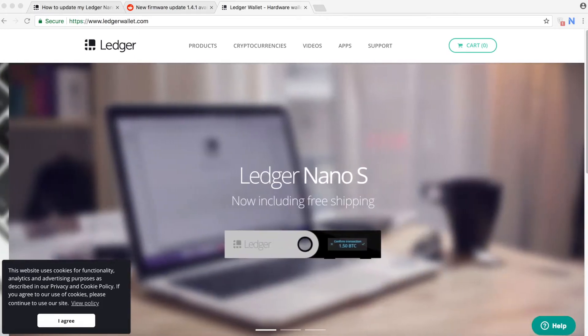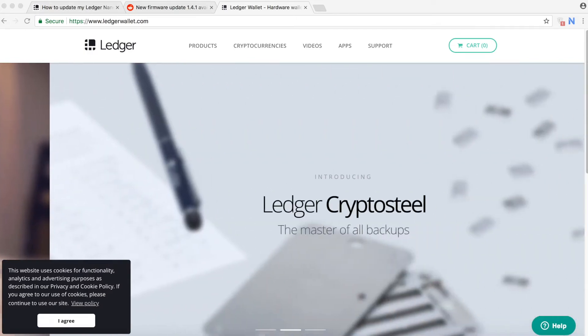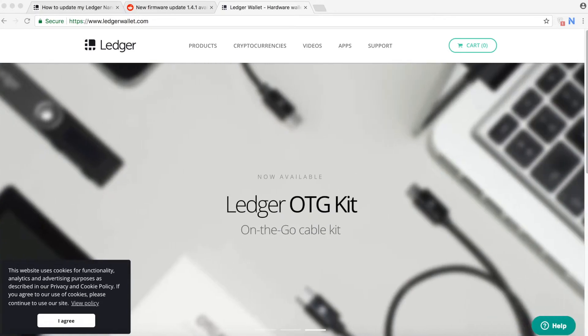So it's better to update your Ledger. Another thing: you can add additional coins — you can go up to 18 coins in the Ledger with the update. Currently we only have three or four coins and then your device is already full, but after the update you can go up to 18 coins.